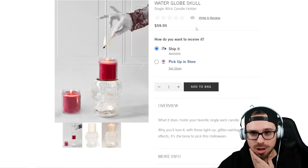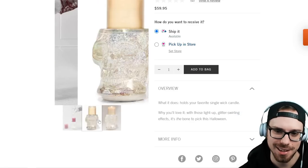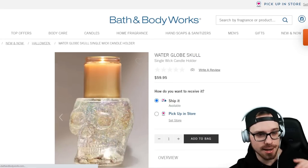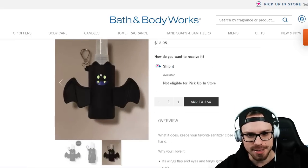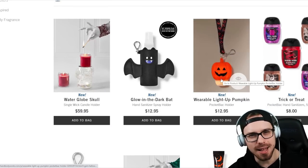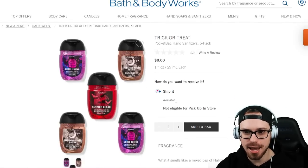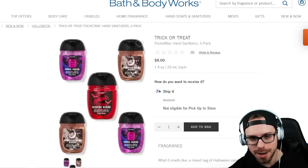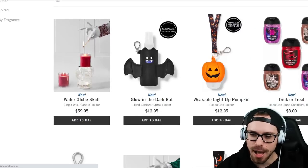We have a Water Globe Skull for $59.95 — lights up with glitter swirling effects. It's the 'bone to pick this Halloween,' okay no more puns please. This is really cool but it is only a single-wick holder for $59.95 — seems a little expensive. Glow in the dark bat sanitizer holder — little eyes and teeth glow, that's cute. Then we have a light-up pumpkin sanitizer holder — I think I got this one year, it's like a flashlight. I'm probably going to get this as well. This is a five-pack of all the scents this year in mini hand sanitizers — great to keep in the car. Ghoul Friend, Vampire Blood, Enchanted Candy Potion — $8 for five, that's not too bad.